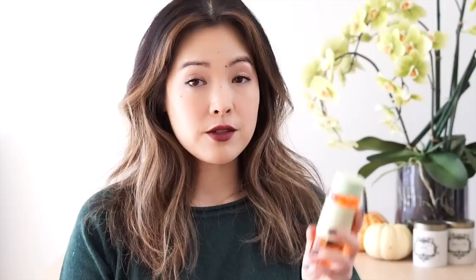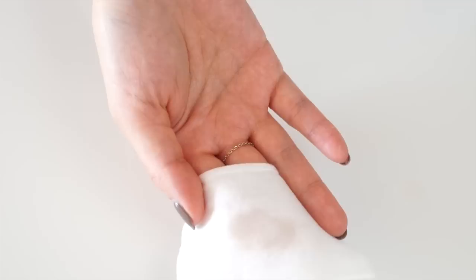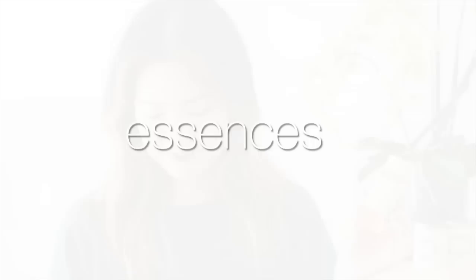The last acid toner that I've used and really like is the Pixi Glow Tonic. Both this and the Biologique Recherche are formulas that contain zero alcohol — the Clarins is the only one that contains a little bit. The Pixi uses 5% glycolic acid but also has aloe vera and ginseng. It's actually a fantastic skin softener — that's what I feel immediately after using it. It almost feels like a regular toner because you don't really get much tingling. In fact it feels like a hydrating toner, and it's really good for people with dry skin. The scent is very soapy but pleasant enough.